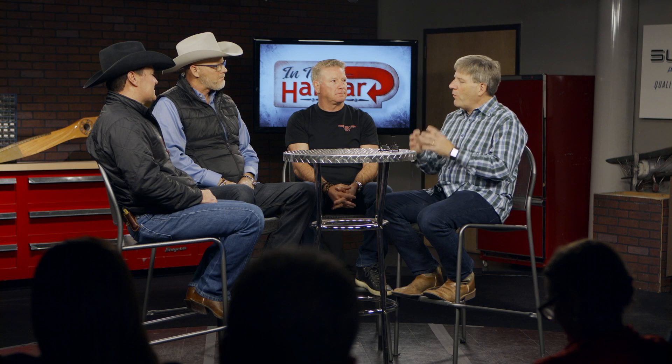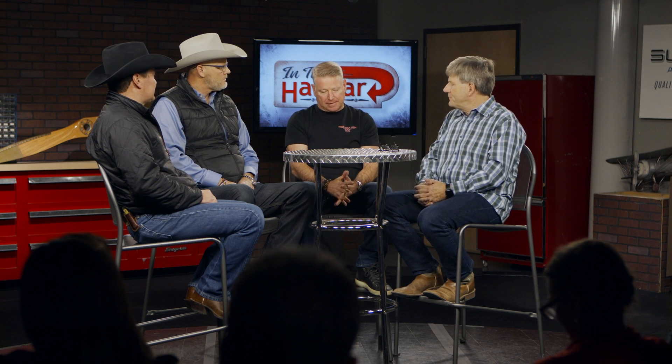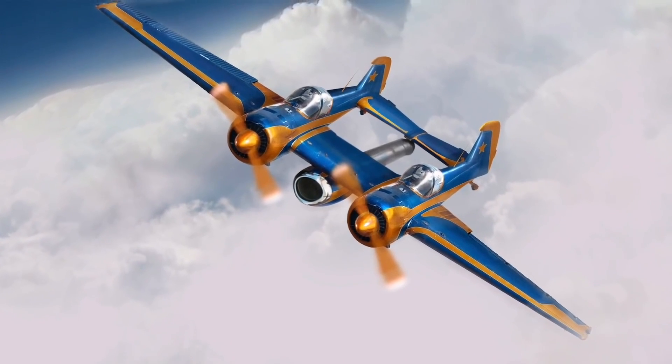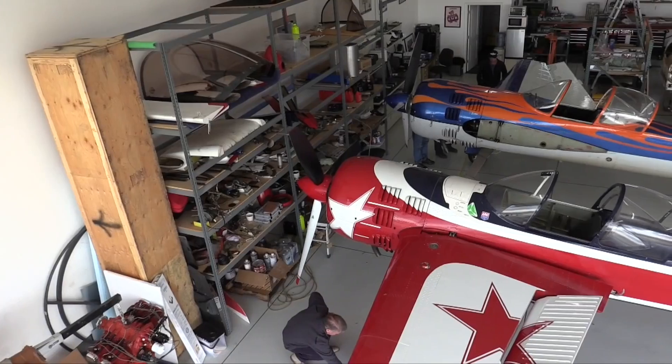You guys have a lot of camaraderie and a lot of things going on. We learned in an earlier episode about how you guys got started, but what I want to talk about now is the Yak 110 and how that plane came about. Chad, you're the driving force of that. Yeah, this was a brainchild with Jeff Bourbon, our pilot, and a guy named Dale Collar, who is a master craftsman builder. He built the Jack Links biplane jet biplane. They came up with this idea about three years ago to put two Yak 55s together, and we made it happen a couple years ago.